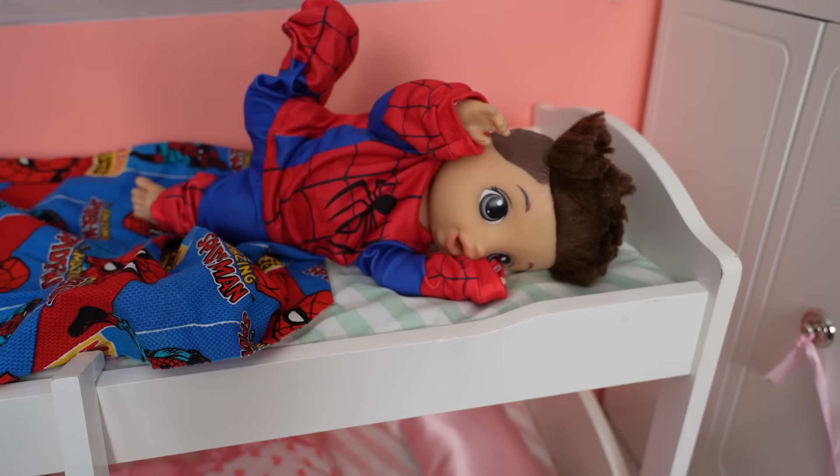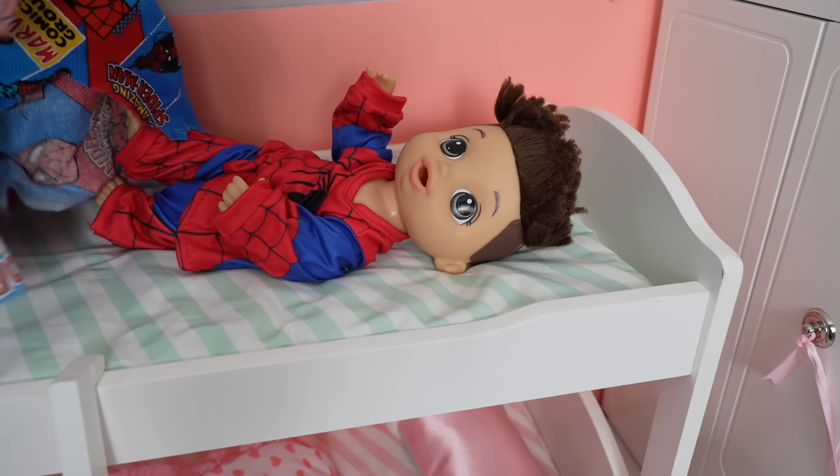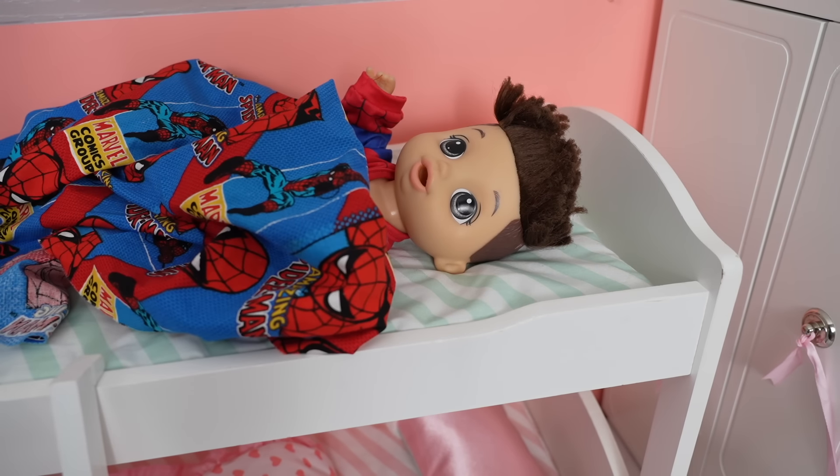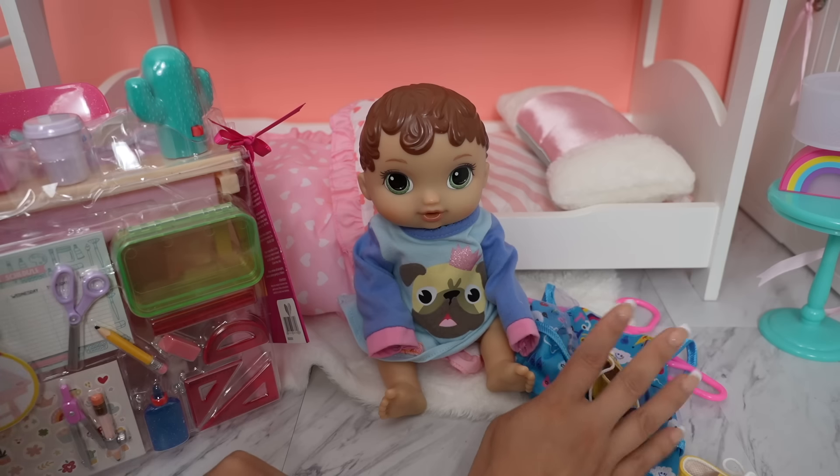Come on sleepyhead, wake up. Five more minutes, okay. Friends, while Drake takes a nap, we are going to get Abby ready for her first day of school. She is super excited, so first we are going to change her and then we are going to pack her new backpack.